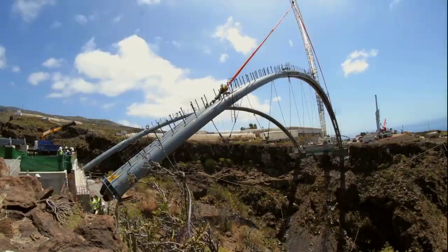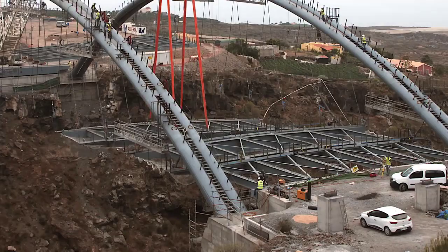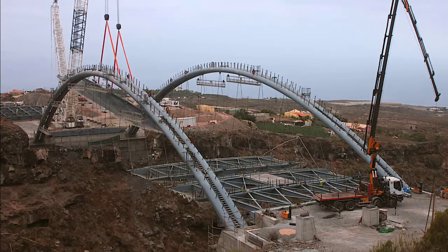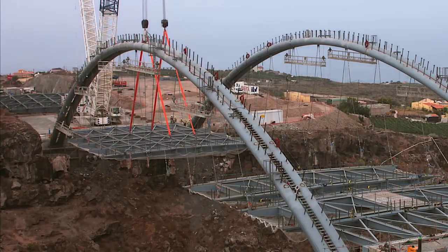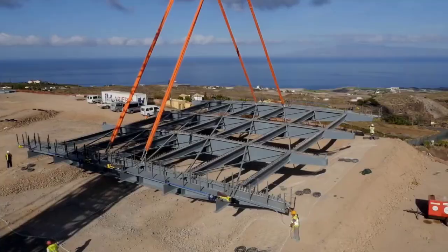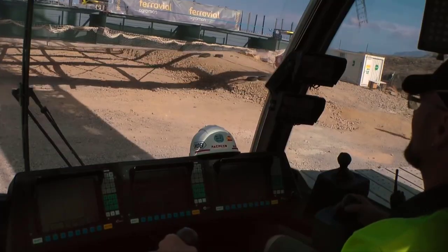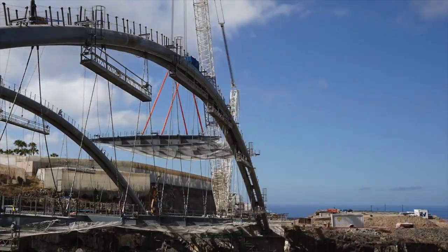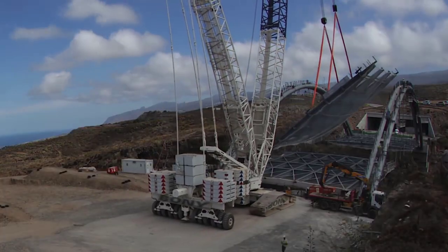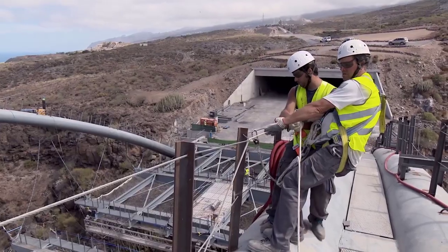Similarly, the Liebherr LTM-1300 offers impressive lifting capabilities and versatility, making it a valuable asset in bridge construction projects. Equipped with advanced technology and robust construction, the Liebherr LTM-1300 excels in handling a wide range of lifting tasks, from placing precast concrete segments to installing steel beams and trusses. Additionally, the Tadano GR800XL, known for its reliability and efficiency, provides contractors with a powerful lifting solution for bridge construction projects. With its compact footprint and exceptional reach, the Tadano GR800XL can navigate congested work areas and reach challenging lifting locations with ease.